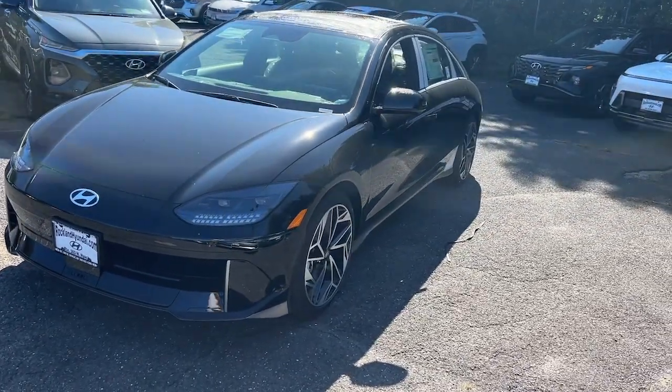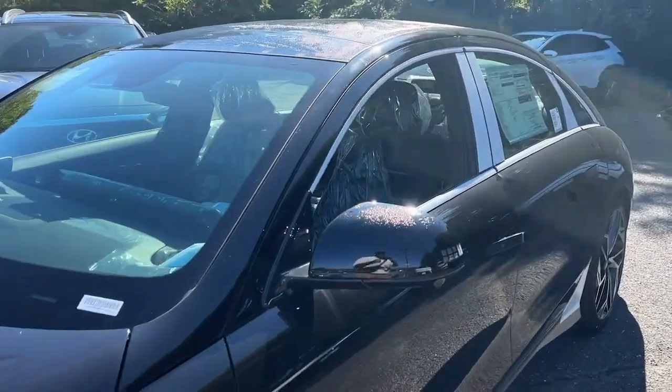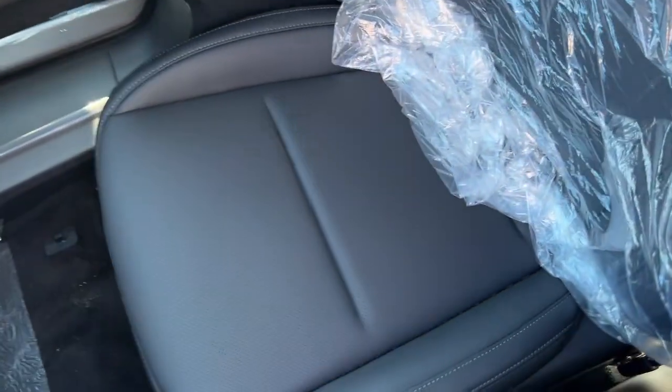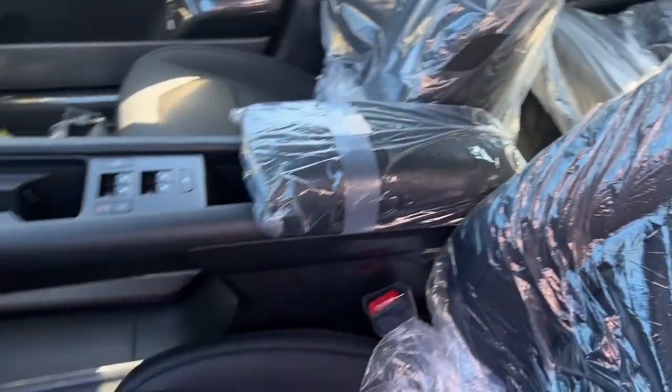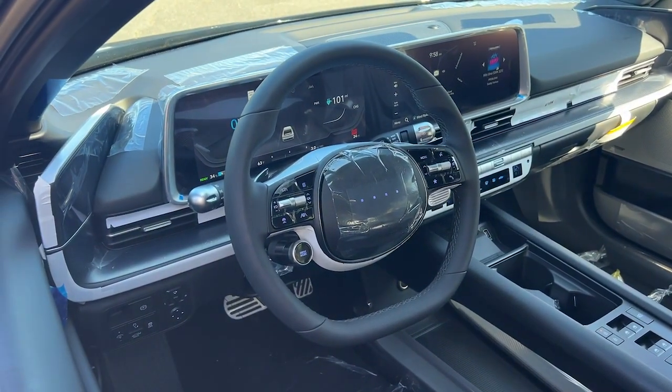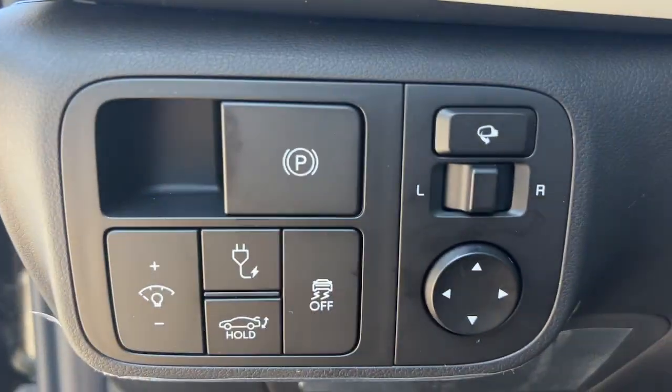These are just some of the great options this vehicle comes with: heated steering wheel, Apple CarPlay and/or Android Auto, pre-collision system, touchscreen infotainment system, wireless charging station, proximity key entry, all-wheel drive, heated driver's seat, navigation system, and lane-keeping assist.